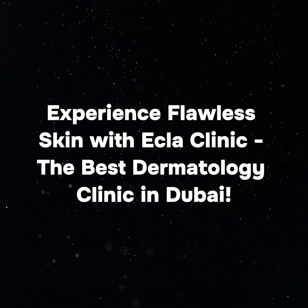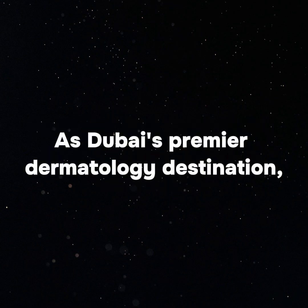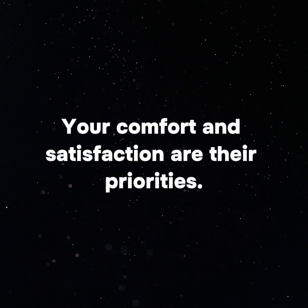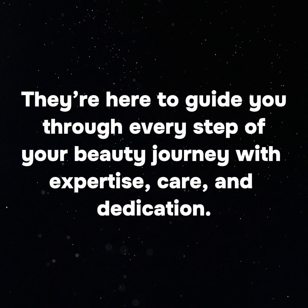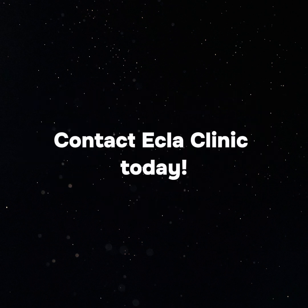Experience flawless skin with Ecla Clinic — the best dermatology clinic in Dubai. Your journey to radiant, healthy skin starts here. As Dubai's premier dermatology destination, they invite you to experience their transformative treatments and personalized care. Your comfort and satisfaction are their priorities, and they're here to guide you through every step of your beauty journey with expertise, care, and dedication. Ready to transform your skin? Contact Ecla Clinic today.